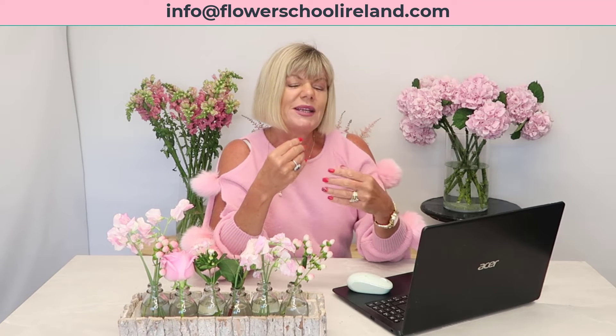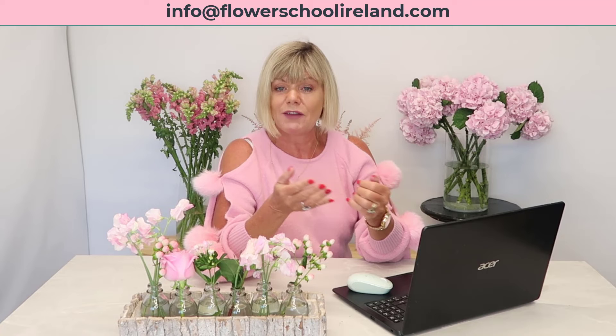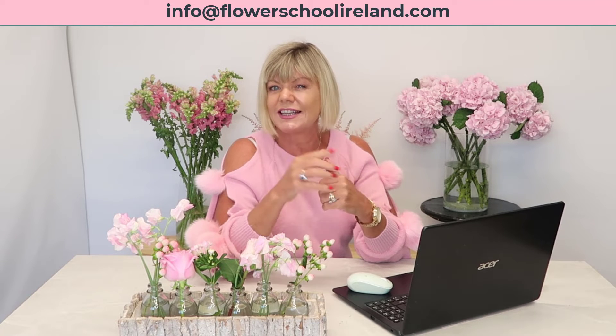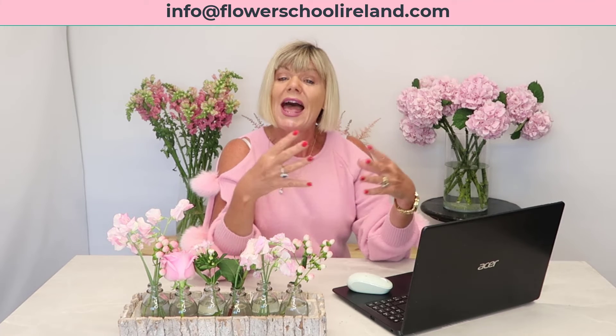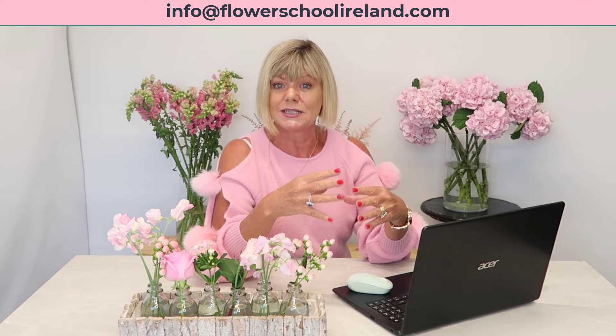Also, sometimes we need extra tuition. If people have a problem or a question, I might say: I have a video that will actually cover that for you, and I'll be able to post that in the Bloom Room so everybody is able to access it.